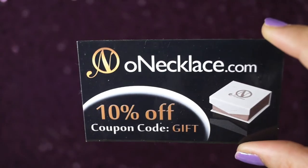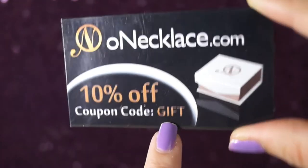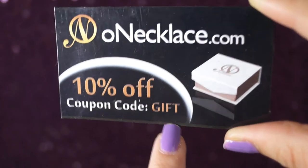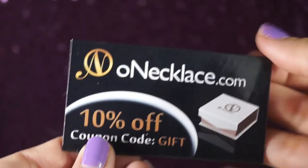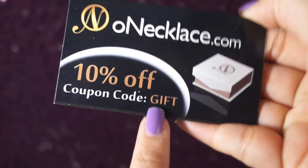I also have a discount code for you all, in case you'd like to buy a piece for yourself or gift it to someone special. The discount coupon code is GIFT, and you will get 10% off from the entire site — anything you buy, just use the coupon code and you'll get a discount.